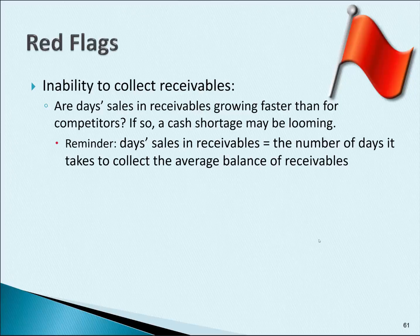As a reminder, day sales in receivables is the number of days it takes to collect the average balance of receivables. Just because a company's day sales in receivables is increasing doesn't necessarily mean it's a red flag. If the economy is not doing well and everybody's — meaning the competitors in the same industry — day sales in receivables are increasing at about the same rate, then that's not a red flag.